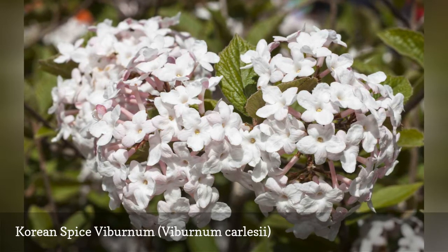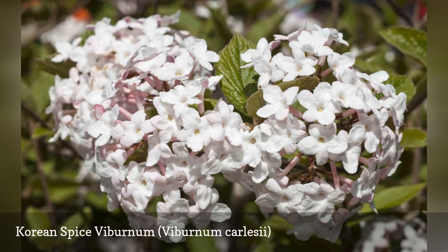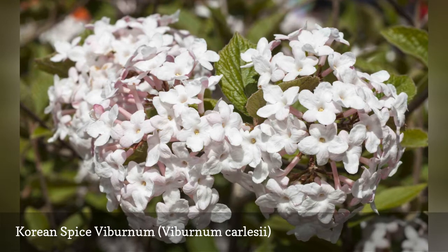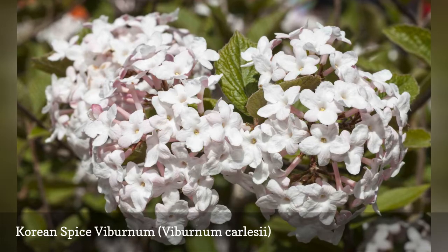If you do not like the touch of pink that its white flowers retain, grow Doublefile Viburnum instead. The Doublefile type has pure white flowers but lacks the scent of Korean Spice.